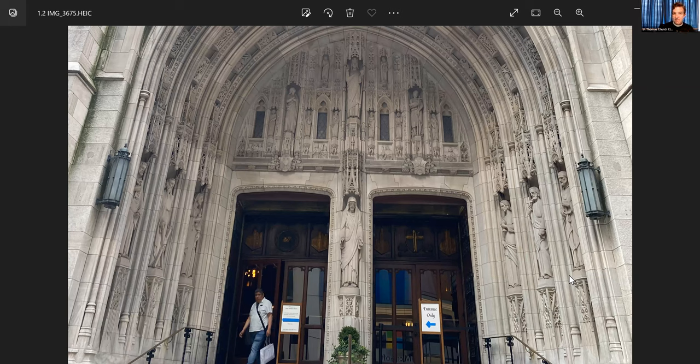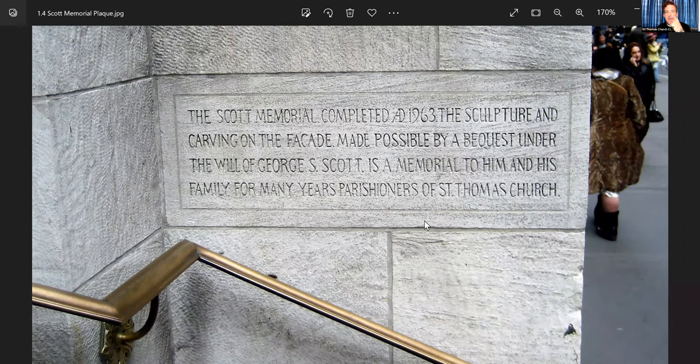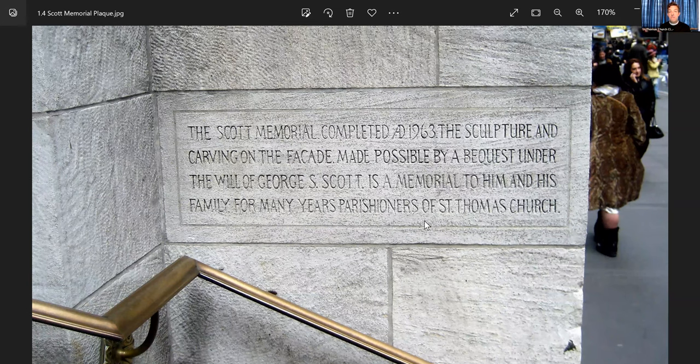This design of the facade was planned long before 1960 — it was planned at the beginning of the church's construction in the 19-teens by Bertram Goodhue, in concert with the rector at the time, Father Stiers. He had a complete plan and design for the exterior work. There's a plaque that indicates when it was made: the Scott Memorial, completed AD 1963. The sculpture and carving on the facade was made possible by a bequest under the will of George S. Scott, a memorial to him and his family, for many years parishioners of St. Thomas Church.